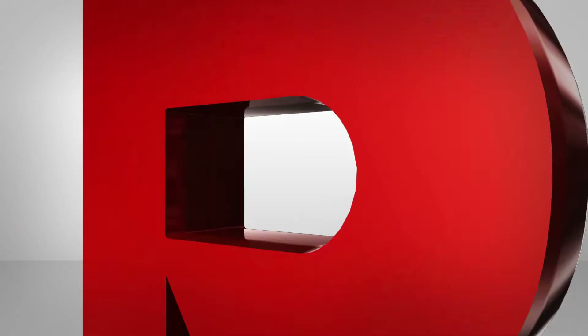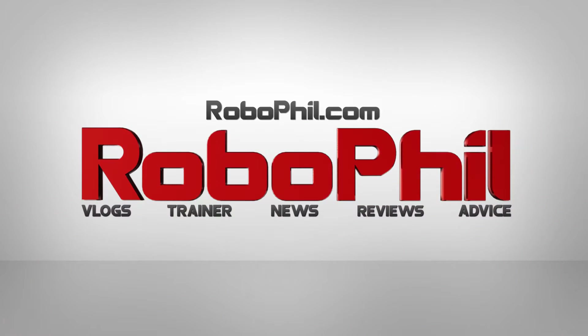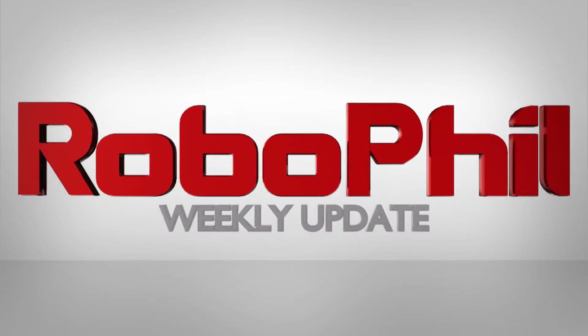Hi there and welcome to my weekly robot update. I'm Philip English from RoboPhil.com and welcome to my robot weekly update number 27. Today we're looking at shelf stock taking, household serving, and self-walking robots.